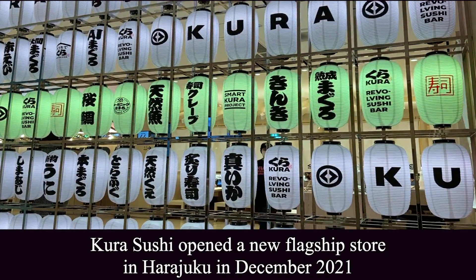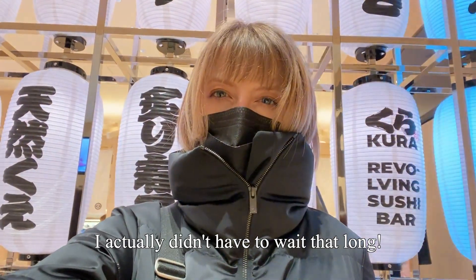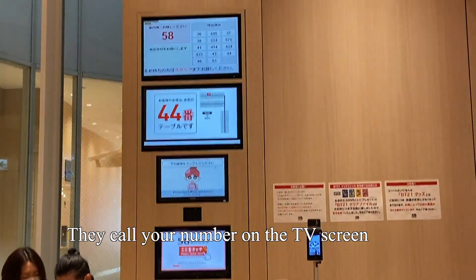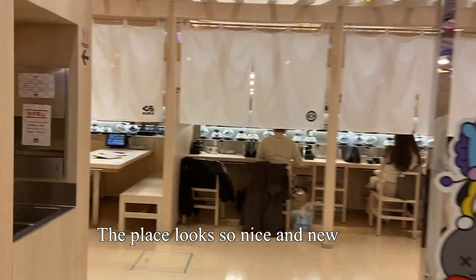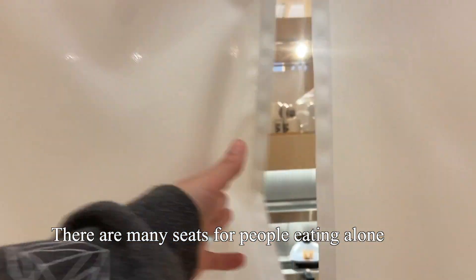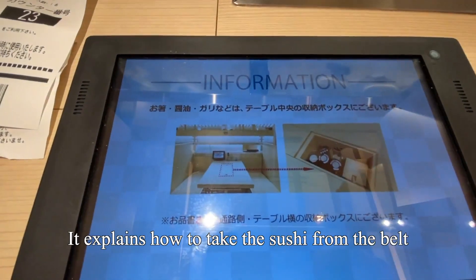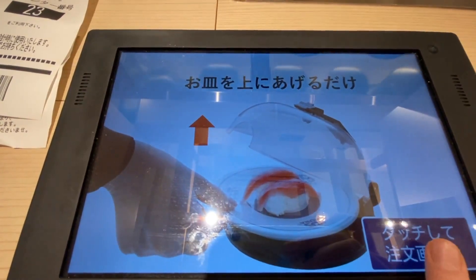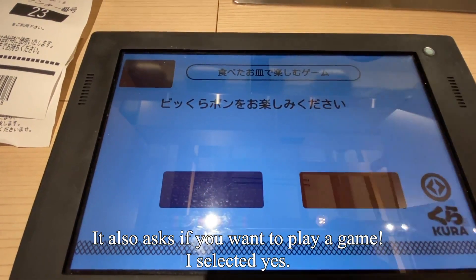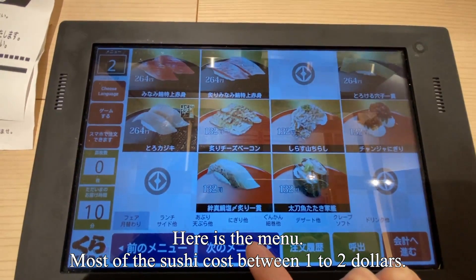Kudo Sushi opened a new flagship store in Harajuku in December 2021. It's a popular kaiten sushi restaurant and I actually didn't have to wait that long, surprisingly. They call your number on the TV screen. You can order on the tablet so you don't need to speak to anyone. It explains how to take the sushi from the belt using the plate only without touching the cover, and it also asks if you want to play a game — I selected yes. Most of the sushi costs between one to two dollars, so it's really cheap.